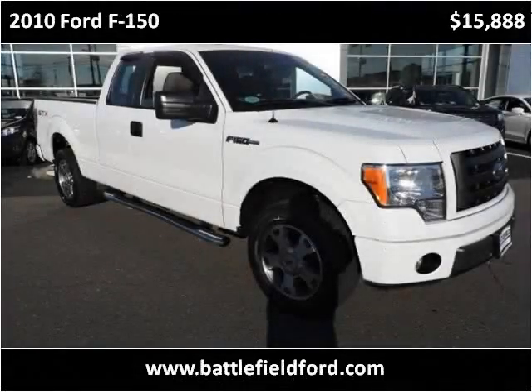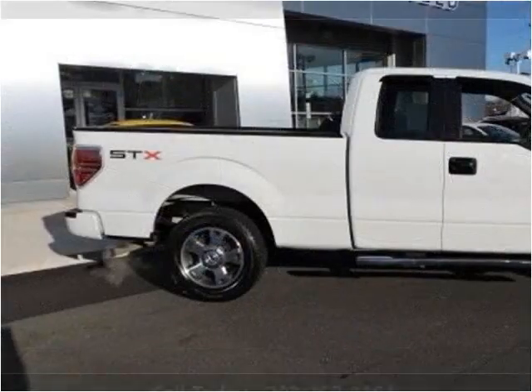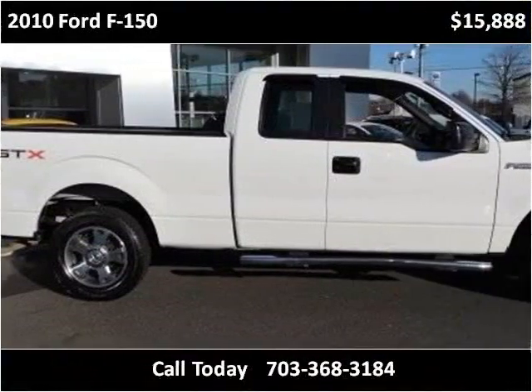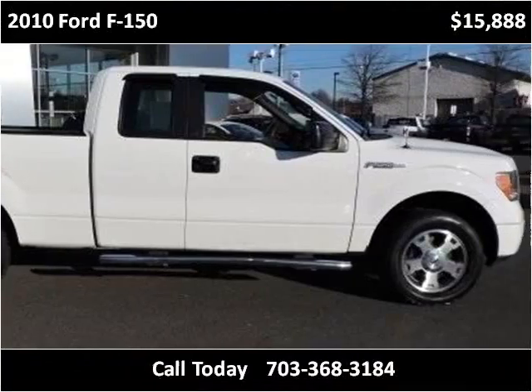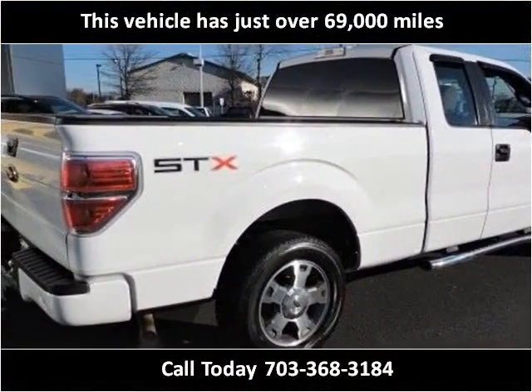This 2010 Ford F-150 is available from Battlefield Ford Manassas. This vehicle has just over 69,000 miles.